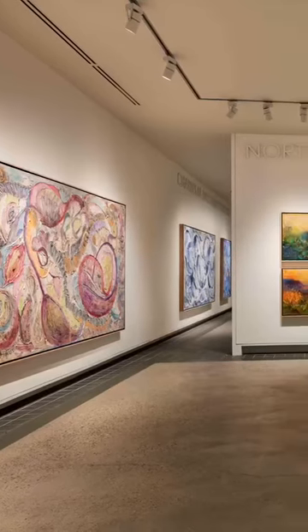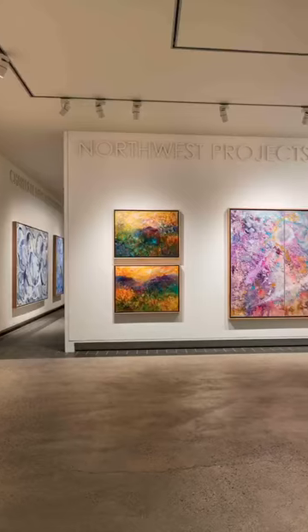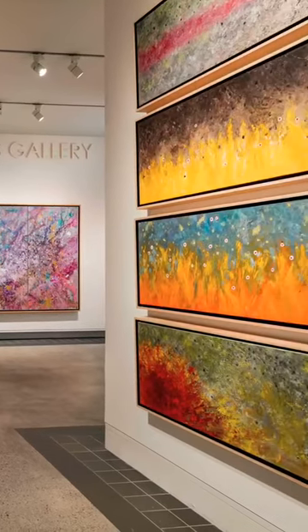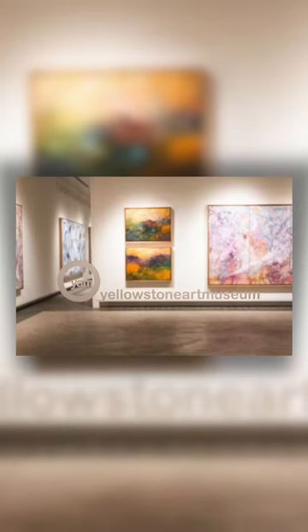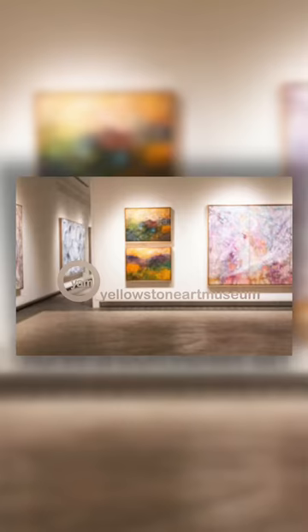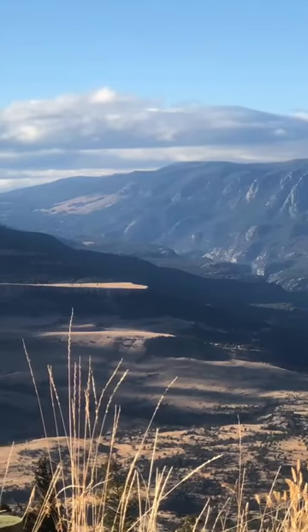Once I had the opportunity to have a solo exhibition at the Yellowstone Art Museum in Billings, Montana this past year, I knew this would be a key set of works to feature. Montana is home to some of the most pristine rivers with bountiful trout.